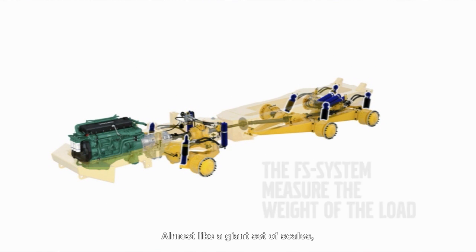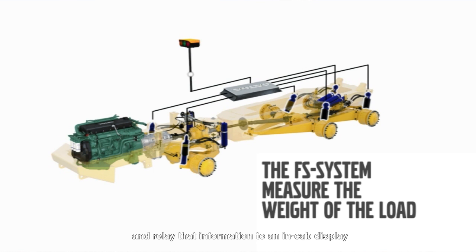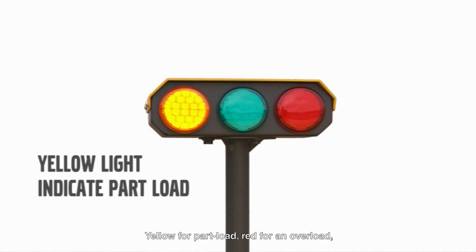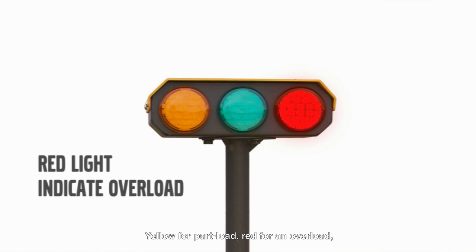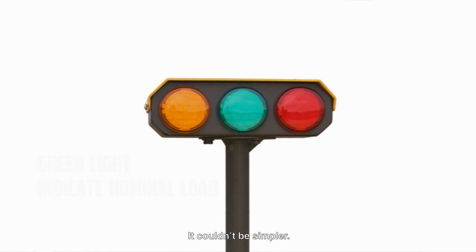Almost like a giant set of scales, sensors mounted in the machine weigh the load and relay that information to an in-cab display and a traffic light system on top of the hauler. Yellow for a part load, red for an overload and green when you hit that sweet spot. It couldn't be simpler.